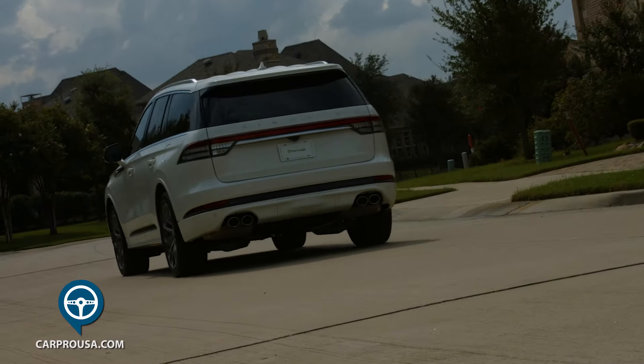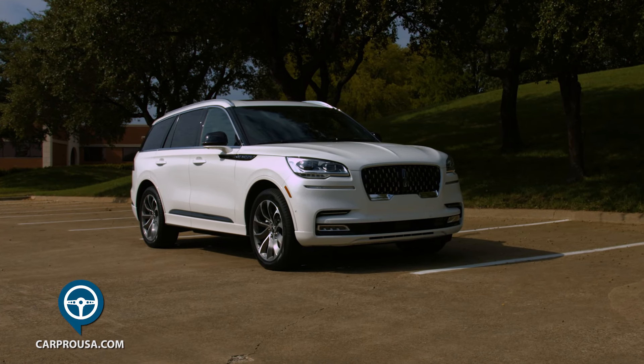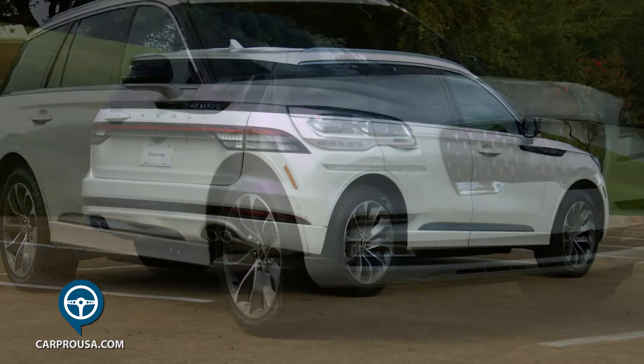I really like the sleek looks of this SUV. It's got fantastic LED lights in the front and rear, front fog lamps, a lit Lincoln emblem in the grille, 21-inch wheels, rear spoiler, and quiet exhaust.